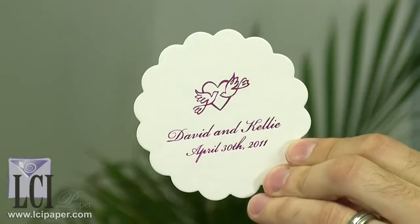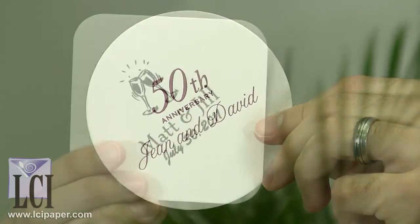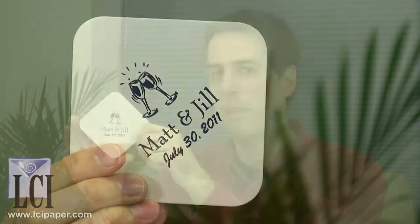They're available in three different shapes: this scalloped edge coaster, this round coaster, and this square coaster with rounded edges.